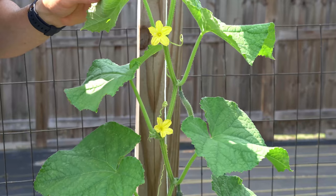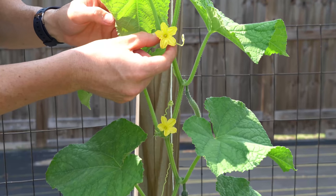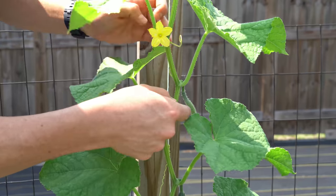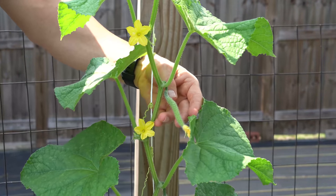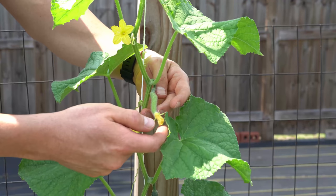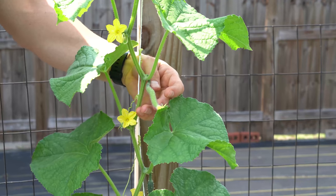Cucurbits, on the other hand, are very different and more challenging, because cucurbits have individual male flowers and individual female flowers. Here you can see what a male flower looks like — it is a single standalone flower that contains all of the pollen. Then, right next to it, we have a female flower. As you can see, the female flower has a little baby cucumber attached to it, and then there is the flower on the end of that little baby cucumber.